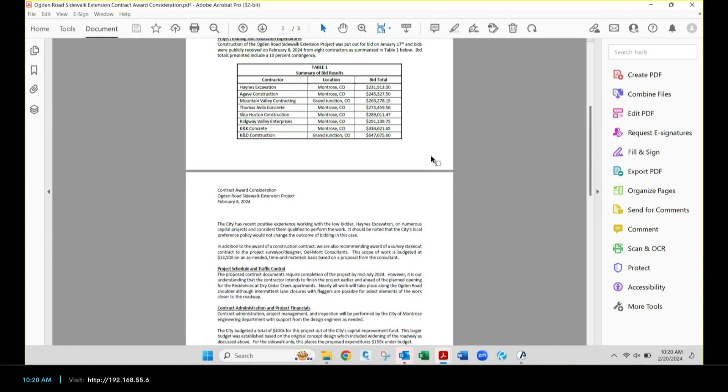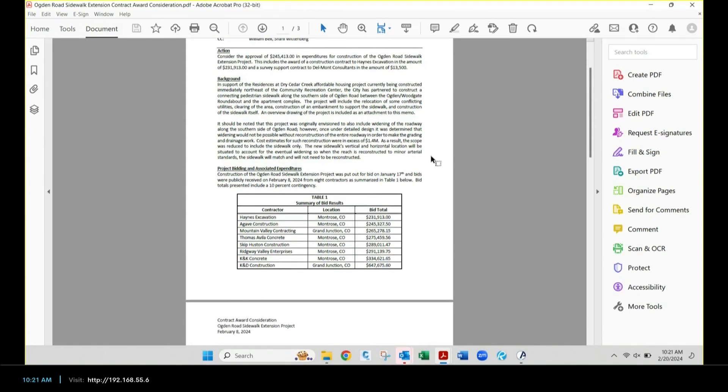We had the best bid turnout in a long time — eight bids. The lowest was Hanes at $231,000 — we've worked with them before; they did the Woodgate widening in front of the rec center and built the water sports park. Adding in survey stakeout for $13,500 makes the total recommendation $245,000. Compare that to the budget of $400,000 — there are some savings. There was one outlier bid, but it's not uncommon — you always look at the center grouping for your number.